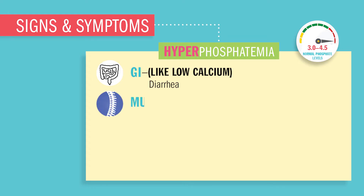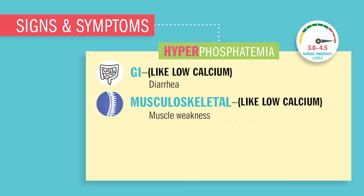Always remember: high phosphate means low calcium. Our musculoskeletal system will have weak muscles and hyperactive reflexes — increased DTR, our deep tendon reflex.